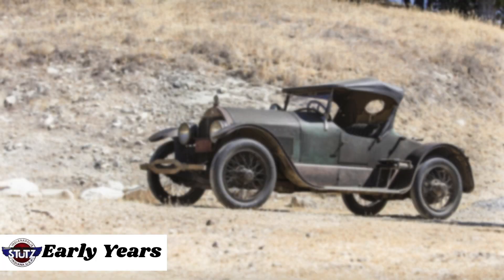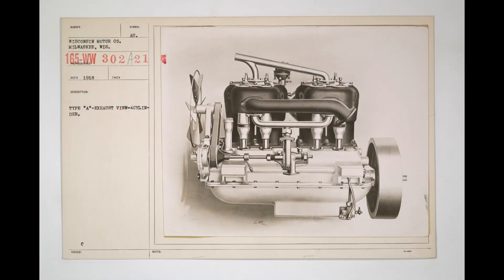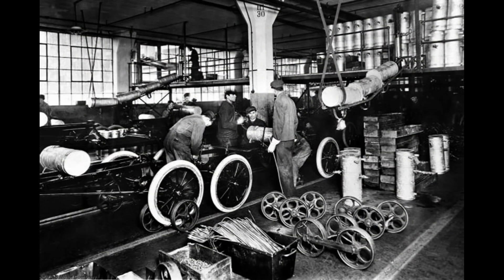The story of the Stutz Bearcat begins with its founder, Harry C. Stutz. Born in 1876, Harry Stutz was a young, innovative engineer with a passion for automobiles. In 1905, he designed and built his first car for the American Motor Car Company.